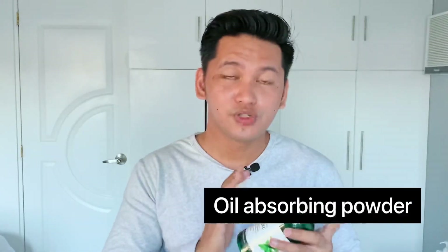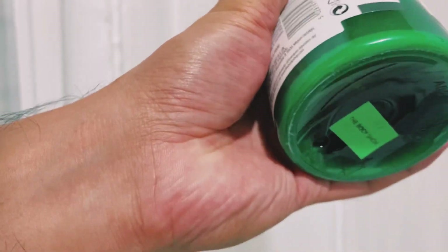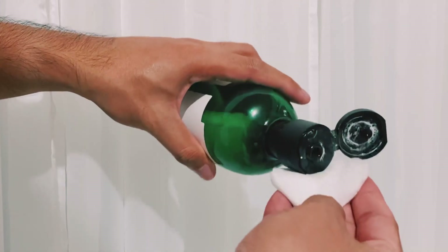Here's another cool thing about this toner — it has an oil-absorbing powder that settles at the bottom of the bottle, and that's what absorbs oil. So before you use it, shake the bottle first to activate the oil-absorbing powder before applying.